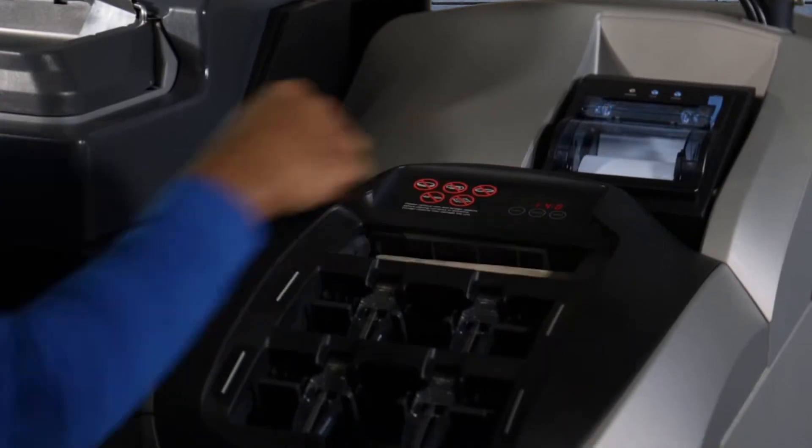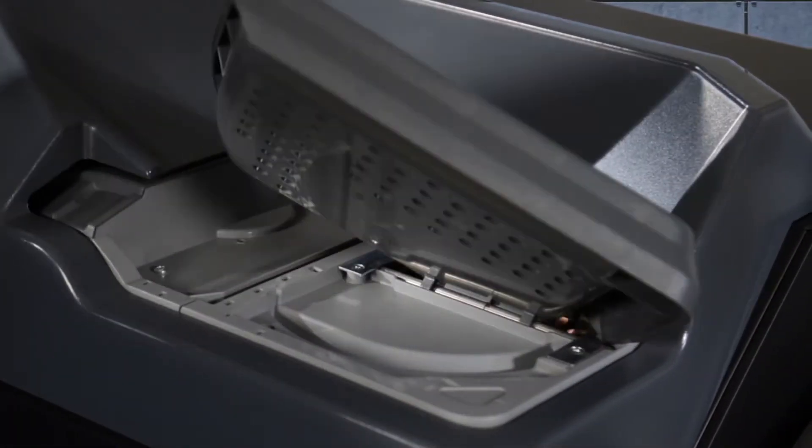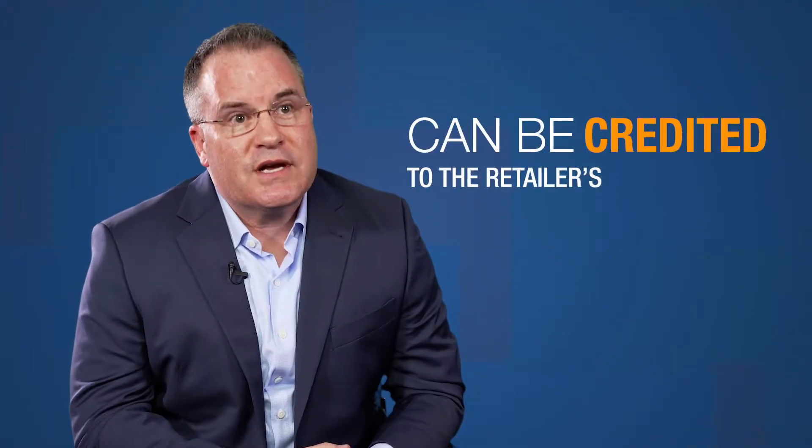Cash recyclers can be set up to accept deposits of notes, and these are typically denominations of notes you don't want to reuse. If the proper arrangement has been enabled between the store, its CIT partner, and the bank, the cash deposited can be credited to the retailer's bank account, usually no later than the next business day.